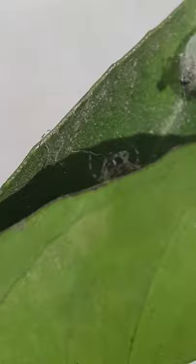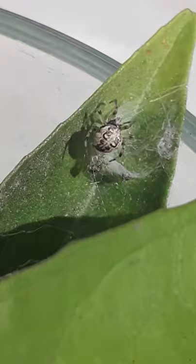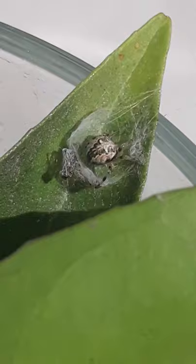Females can deposit between 300 and 900 eggs. The cross spiders use their silk to make webs or to escape predators. Spiral webs are usually built near gardens and lighted structures that attract flying insects.